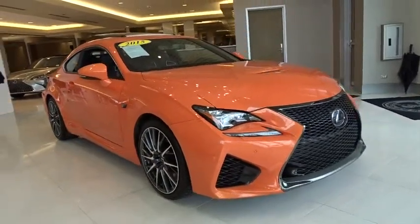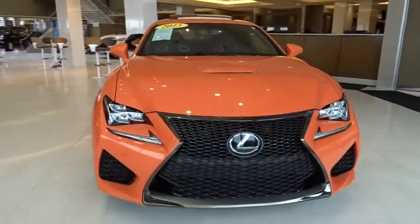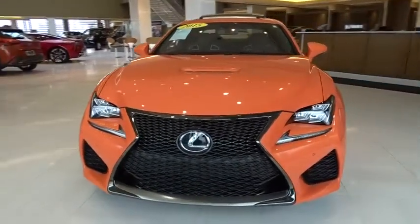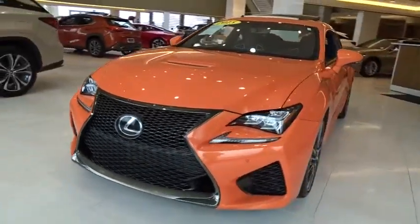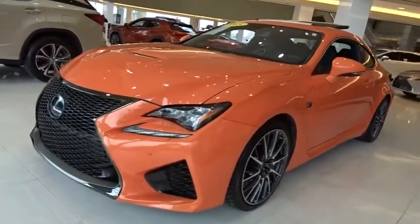The 2015 Lexus RCF. The Lexus RCF is a sporty coupe that owns the road. Ride quality, well-appointed interior, and sleek exterior design make for an all-around enjoyable driving experience.